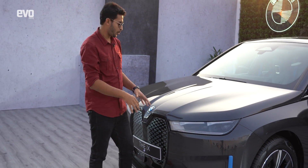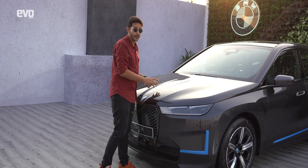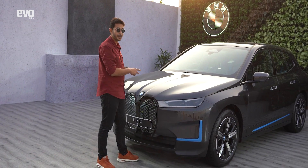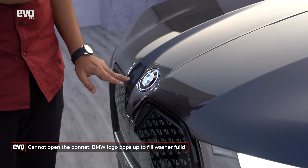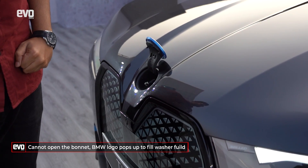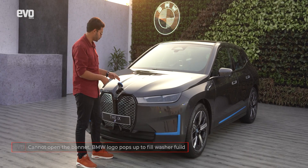This being an electric vehicle obviously does not get an engine, but very interestingly on the BMW iX you can't even open the bonnet. The only thing that pops open here is the BMW logo — and that's for you to fill the washer fluid.